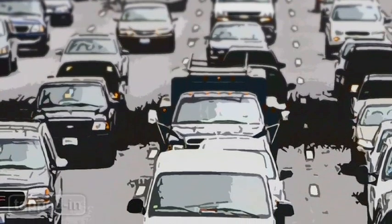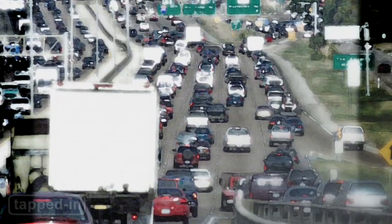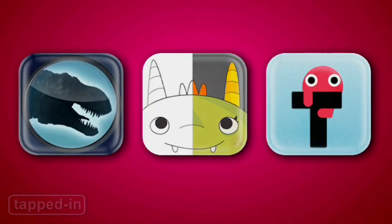Warm weather is approaching, and you know what that means — planes, trains, and automobiles. Can you hear your kids chanting, are we there yet? Well, we got you covered with our latest top three apps for little ones.